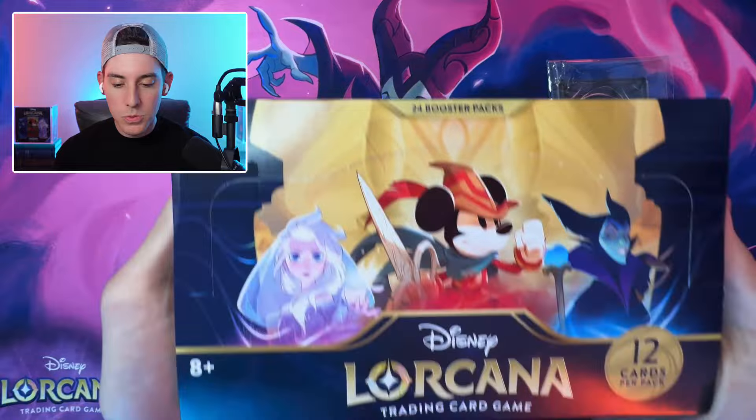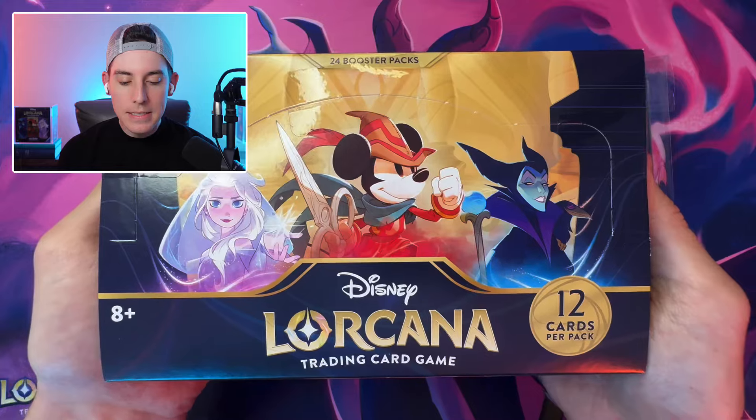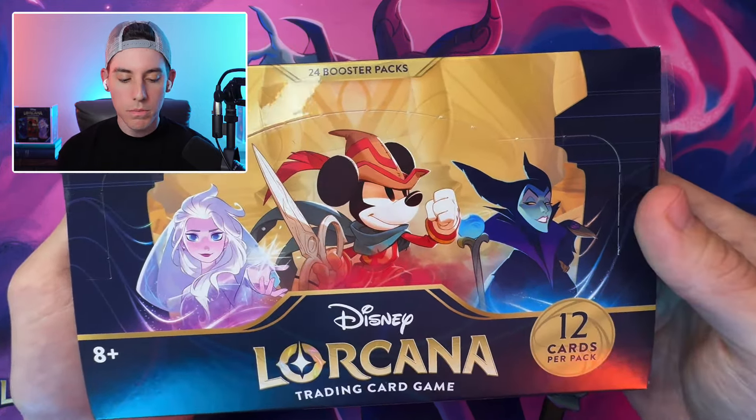The second sealed product is a First Chapter booster box. I have a pretty good idea where she got it — my guess is it's from the restock connected to the most recent set championships with the Ursula enchanted promo card. Super cool, and maybe we'll open that up in a future video. Those are the only two things I know about — we'll set those aside.